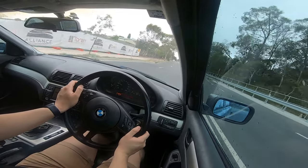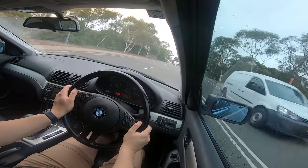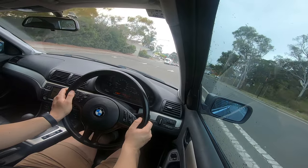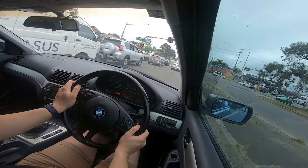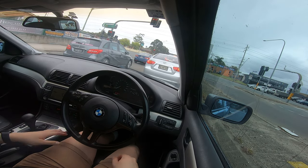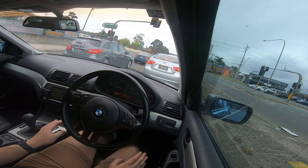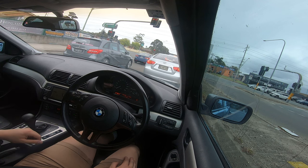It certainly beats the enjoyment of driving a brand new M car, I have to say. You've got so much feel — I personally prefer a car that you can feel the road more than a car that overly assists with its electronic shenanigans. And as you may have noticed, I didn't have to press any buttons before taking off — all I had to do was put it into gear and disengage the parking brake.